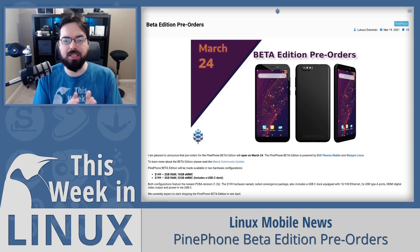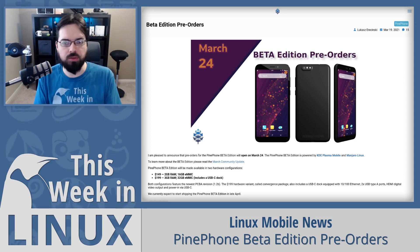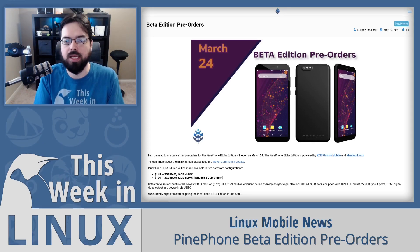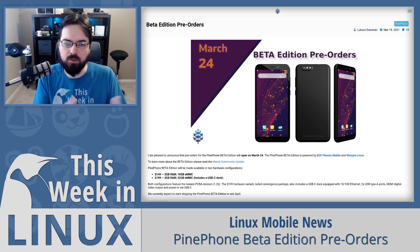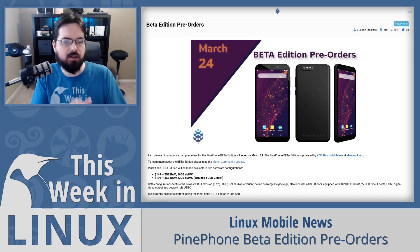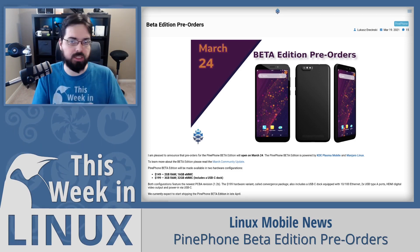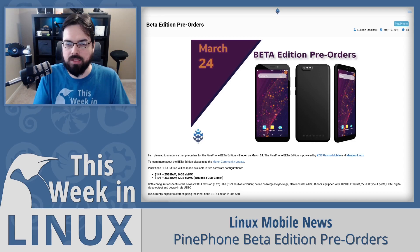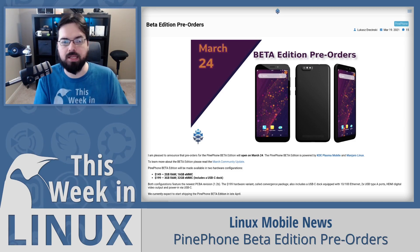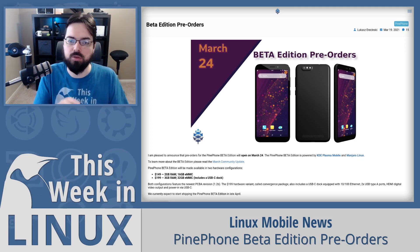Speaking of the PinePhone, let's talk about the PinePhone Beta Edition — pre-orders are coming out this coming week, March 24th. The PinePhone Beta Edition is called beta because the software is not exactly there yet to call it a full release. It's basically the successor to the community editions. They previously decided to switch to Manjaro Linux as the operating system and KDE Plasma Mobile as the interface — the PinePhone Beta is the first edition to do that fully. There are two models: a $149 version with 2GB RAM and 16GB eMMC storage, and a $199 version with 3GB RAM and 32GB eMMC storage.